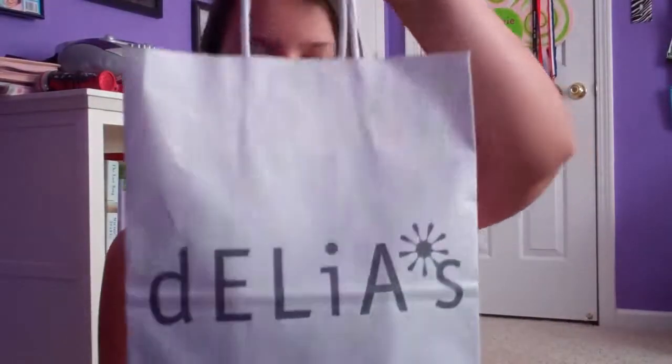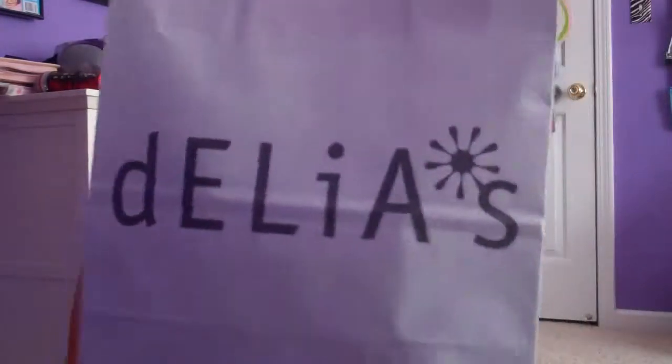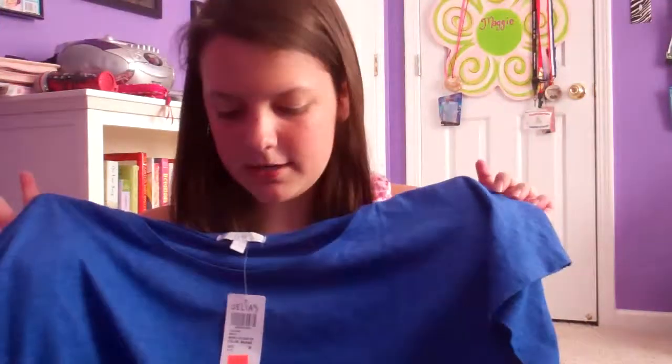The fourth and last store I went to was Delia's. I got two shirts because they were buy one, get one free — I had to participate in that sale. The first shirt is just a plain shirt with no designs. I needed something for the 4th of July, so I'm going to wear it with my white shorts.